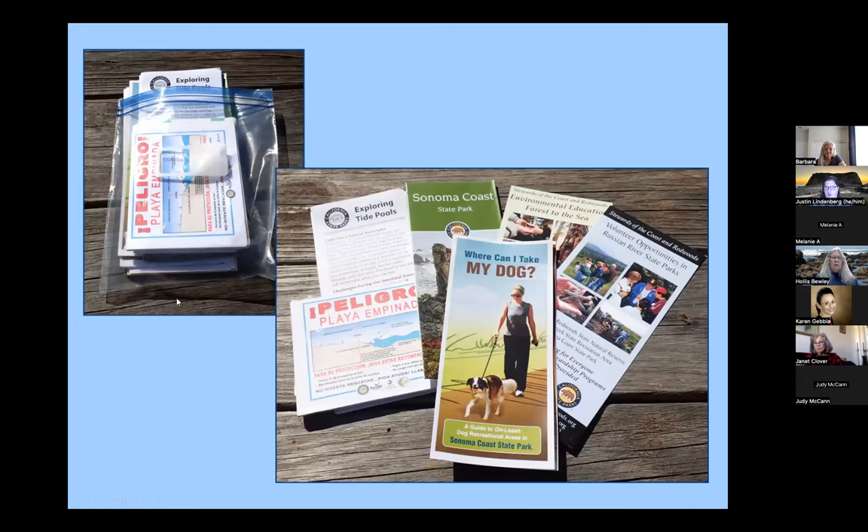We also have different kinds of materials — a really nice handout on exploring tide pools, some Sonoma Coast State Park maps, environmental education programs, and volunteer opportunities. There's a really nice handout in both English on one side and Spanish on the other. It depicts what a riptide looks like, how you can recognize it, and what to do if you get caught in one. 'Where can I take my dog?' is a really nice pamphlet — some beaches are not dog friendly, others are — and it takes the positive approach of where dogs are allowed rather than where they're not.